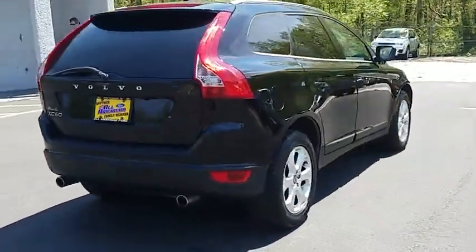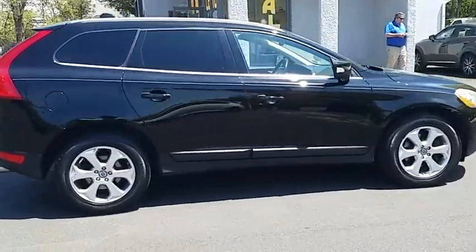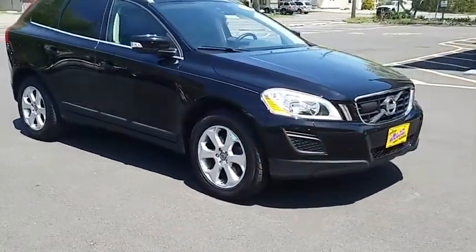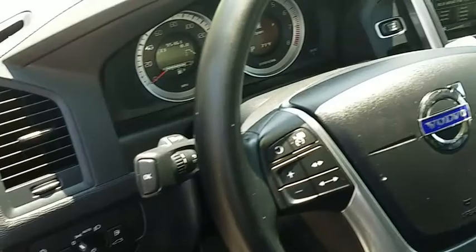This vehicle has less than 100,000 miles. Here are some of this vehicle's great options: stability control, traction control, anti-lock braking system, keyless entry, steering wheel audio controls, Bluetooth, leather wrapped steering wheel, power steering, adjustable steering wheel, driver airbag.